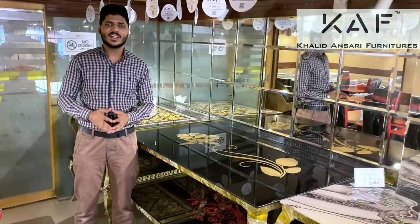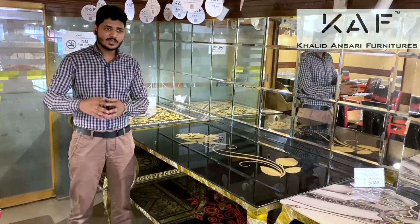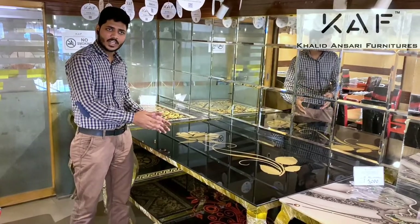As-salamu alaykum, this is Ramzan Sari from Salam Sari Funding, back again with another video. Today, we have a great coffee table for you.